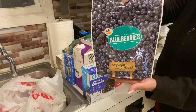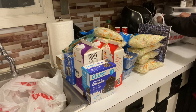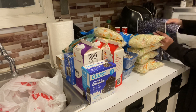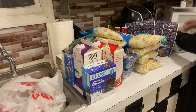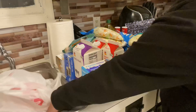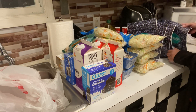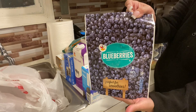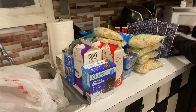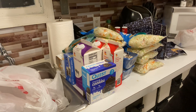We eat frozen berries, so we got some blueberries. It looks like my son got five of the store brand frozen blueberries.